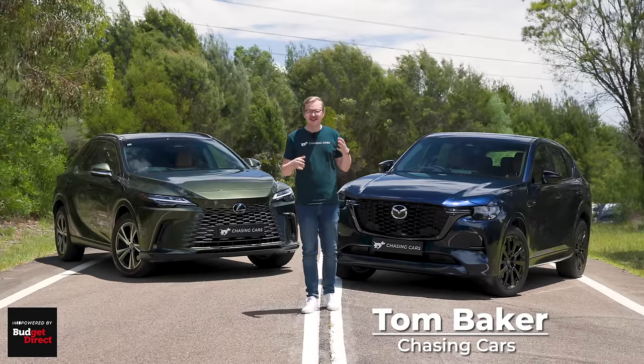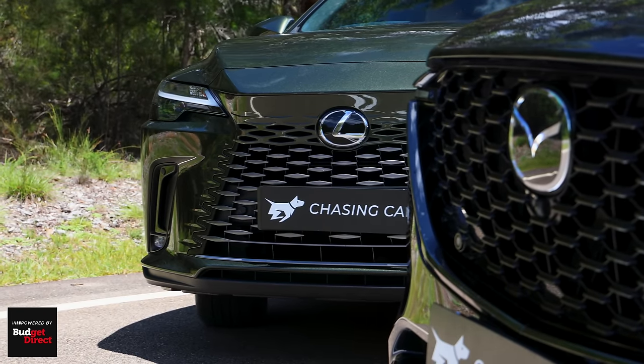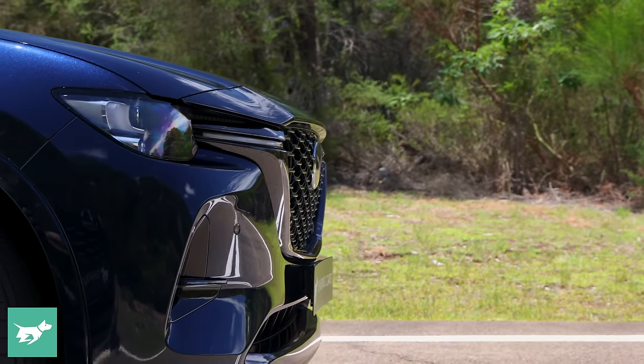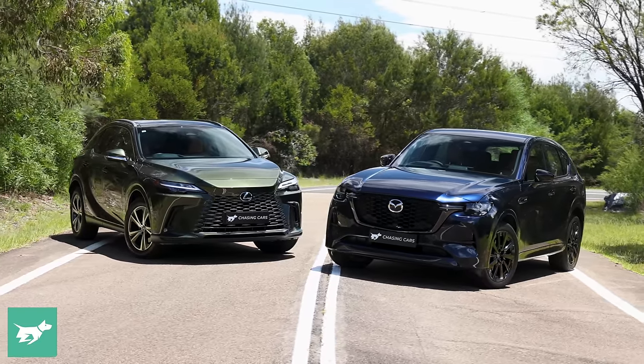Hi, I'm Tom Baker. This is Chasing Cars. Today, a comparison test of two premium SUVs, not from the usual suspects — Mercedes, BMW, Audi.